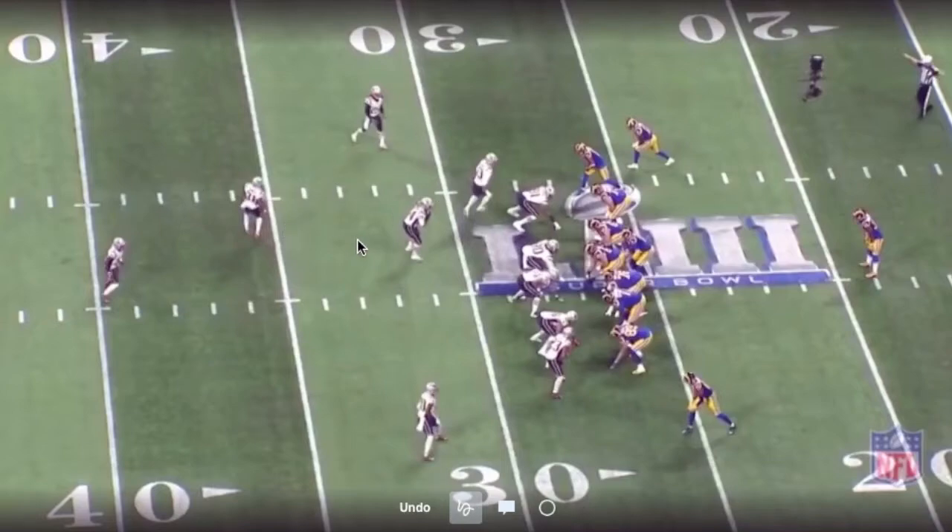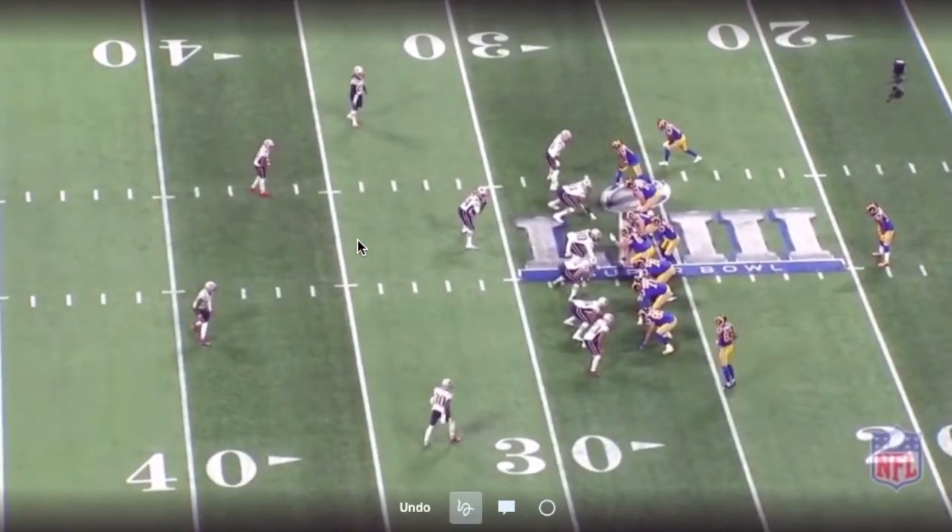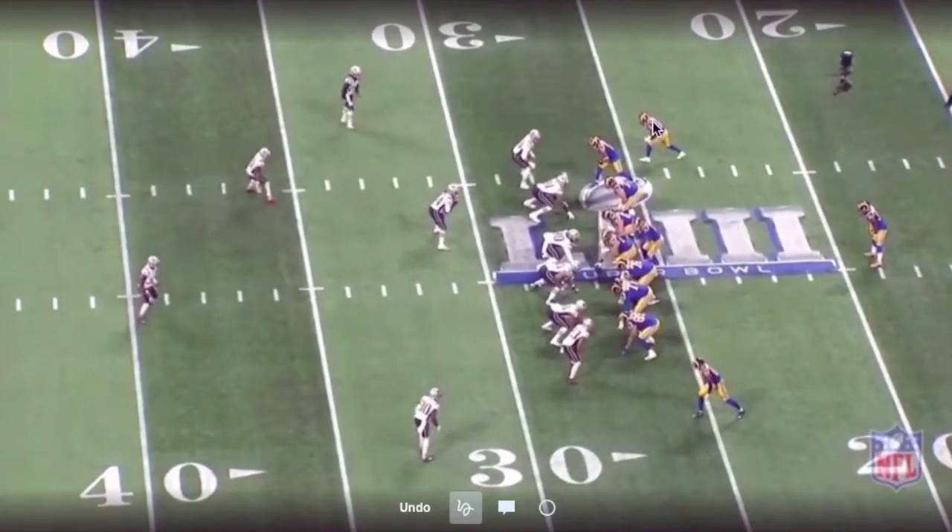Primarily, the NFL plays a lot of single high, and because of that, one way to get these single high teams into trouble is to get into these cluster sets. Now you've got soft edges, and these inside guys are kind of tucked in. If you widen them out, you can run up the middle. If you keep them in tight, you can attack the perimeter. So they try to get everything in there.